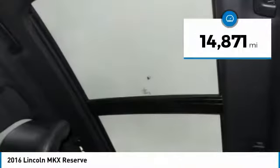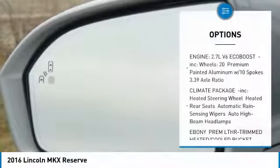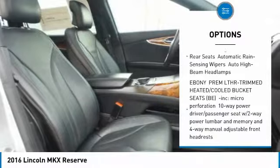This vehicle has less than 15,000 miles. Here are some of this vehicle's great options: steering wheel audio controls, anti-lock braking system, all-wheel drive.